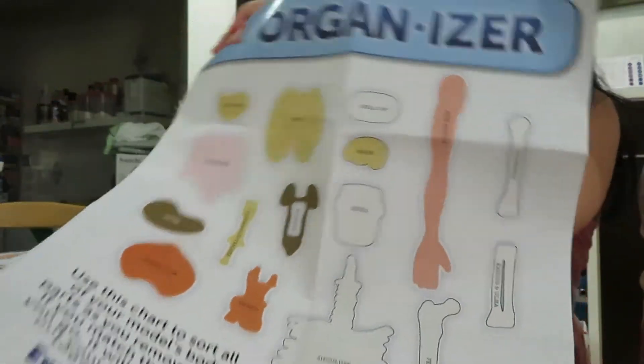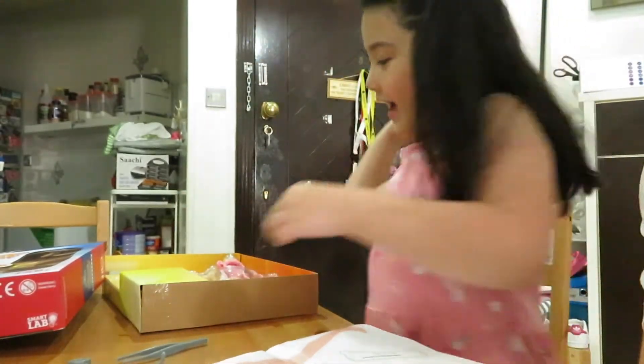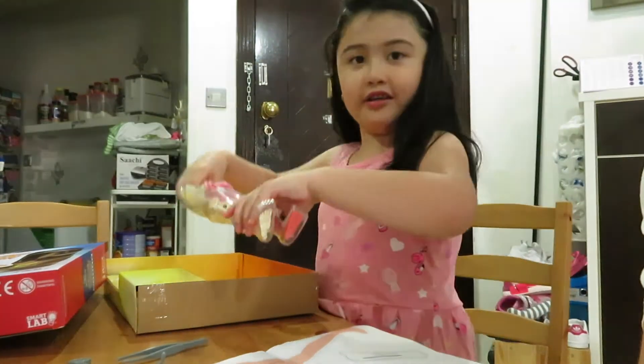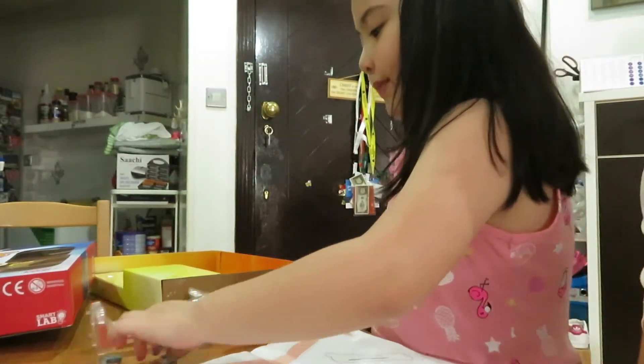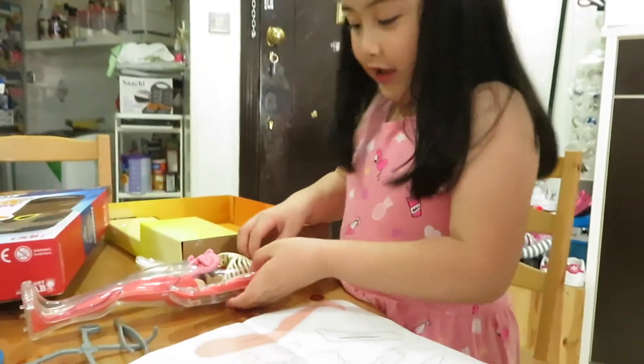We got all the body parts, let's get organized. We have this cute body — we're gonna open it up. I hope it's not alive!